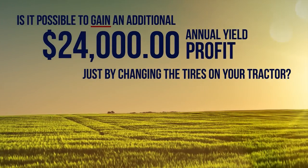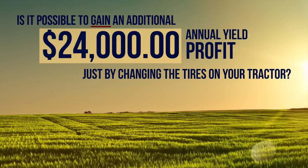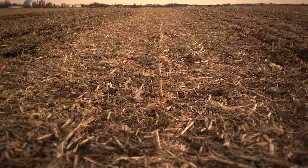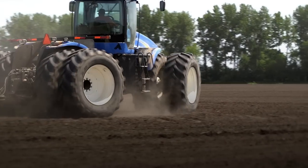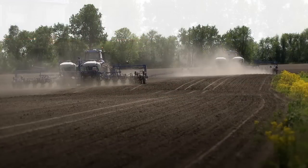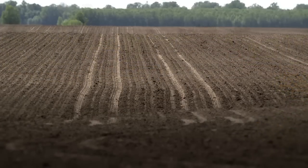Is it possible to gain an additional $24,000 annual yield profit by simply changing the tire configuration on your tractor? Farmers work to limit field traffic whenever possible in order to minimize soil compaction. Even one pass across the field with today's heavier tractors and central fill planters can cause significant soil compaction, which can be a limiting factor on plant growth and affect your bottom line.